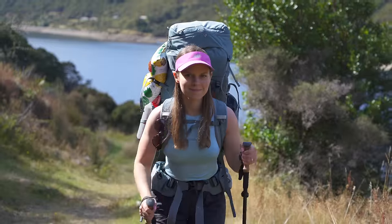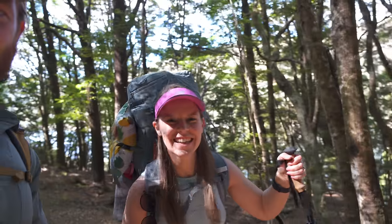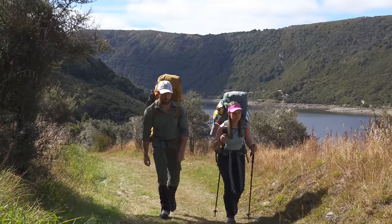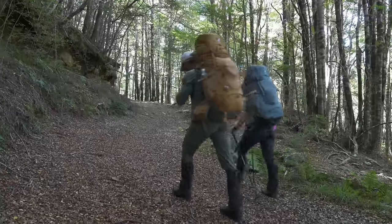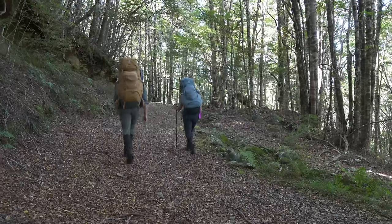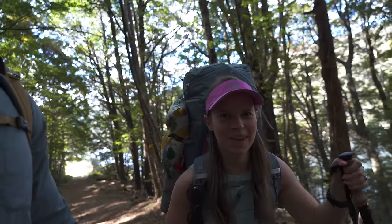Hey everyone, welcome back to the YouTube channel. Today we're going out on a two-night, three-day trip way up onto the tops. There's a big storm coming and we've got a pretty grueling climb ahead of us. Victoria's here, and my pack's loaded up at 21 kilos, which is about 45 pounds. Victoria's is about 40, 41 pounds.